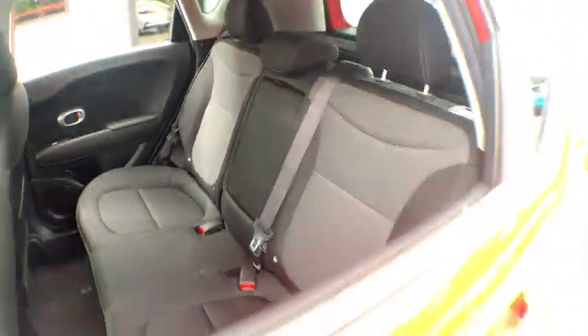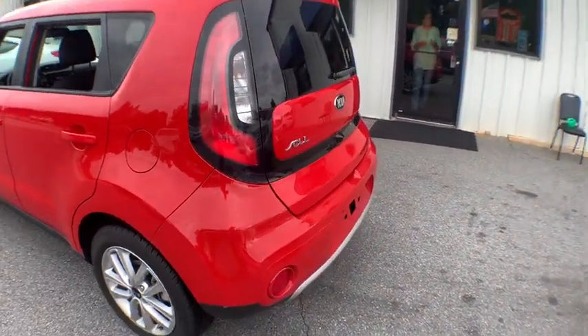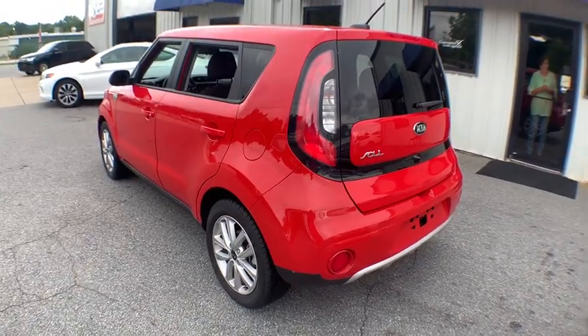Automatic air conditioning, cloth upholstery, power mirrors, heated mirrors, body color door handles, body color bumpers, four-piece floor mat set.